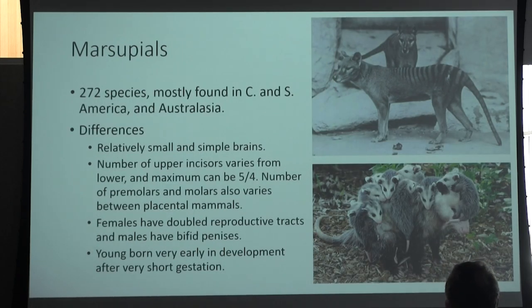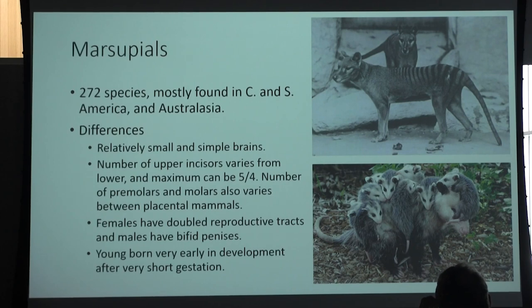Marsupials — how many do you think we have in North America? We have one: the Virginia opossum, one of my favorite species. Out of 272 species currently living worldwide, we have only one single marsupial, which is thought to be due to the abundance of placental mammals that have displaced marsupials — whether through competitive edge or through human habitation, where we tend to bring along placental mammals like cats and dogs rather than marsupials. That could also be attributed to the decreased number of marsupials in North America and many other countries.